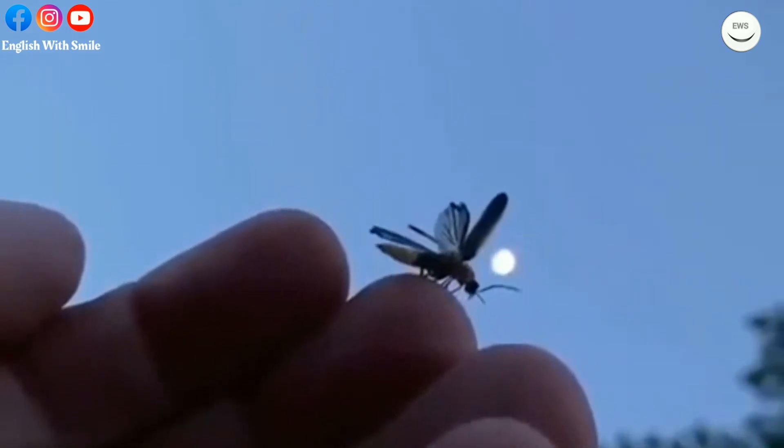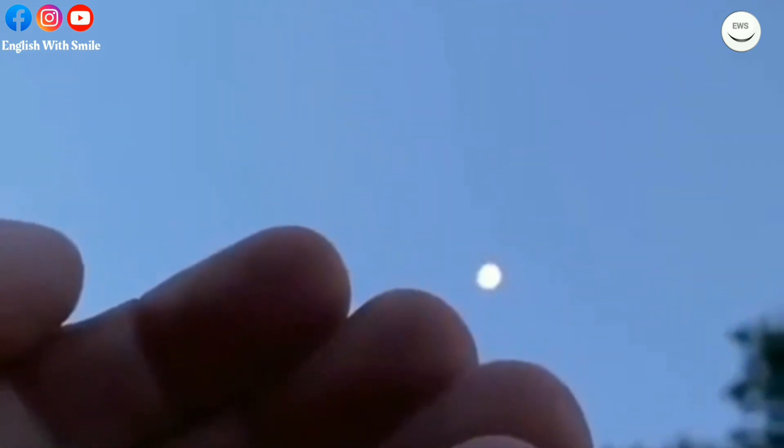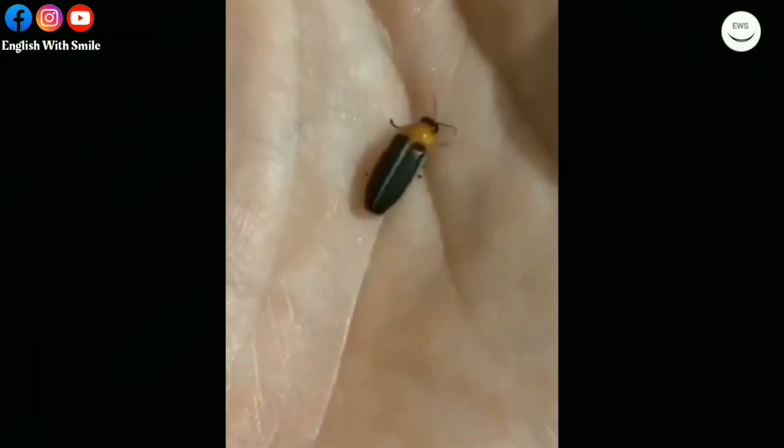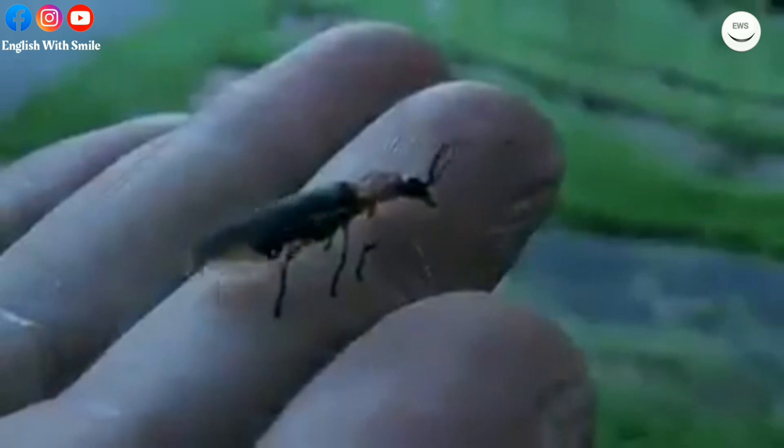Unlike many other insects, fireflies give off a friendly vibe. They do not sting or bite, do not eat your crops, or become a pest in the garden.